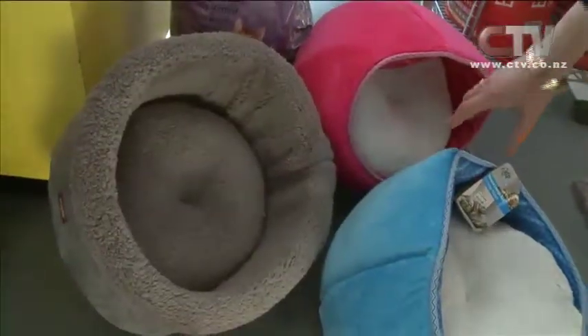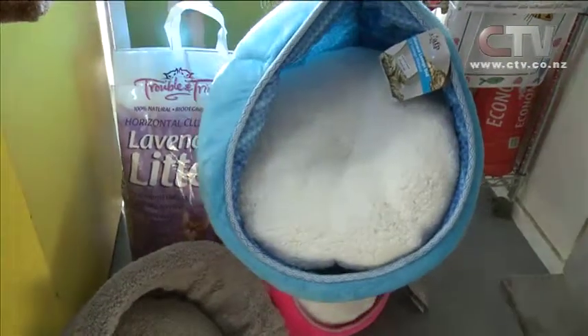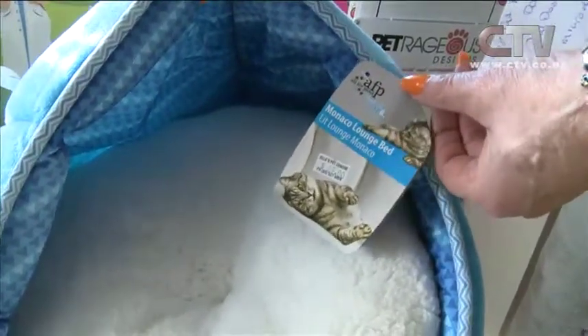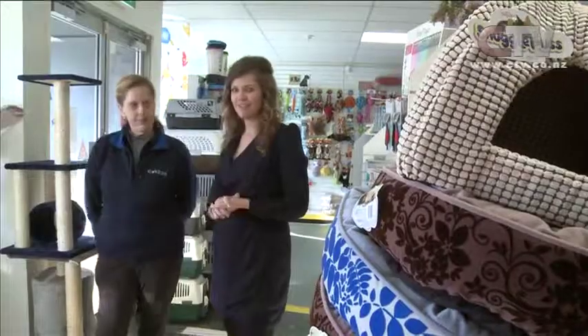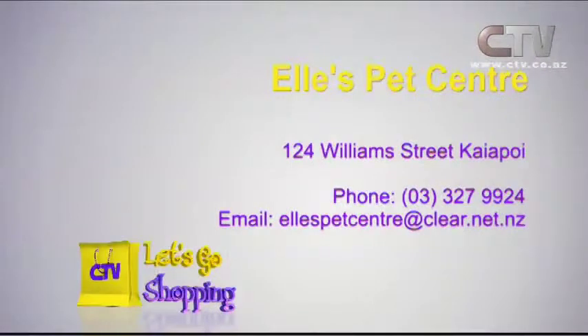Down here we've got a new range of beautiful fluffy beds for that new kitten you're going to get. Oh, they look so gorgeous and just warm — I just want to lie down on one. They're an AFP brand — All For The Paws. Great colours there as well, quite modernised now. They'll look nice around the house and you won't look as if you've got the cat's bed stuck in the corner. Come on in to Ali's Pet Centre in Kaiapoi — you'll find them at 124 Williams Street, open Monday to Saturday.